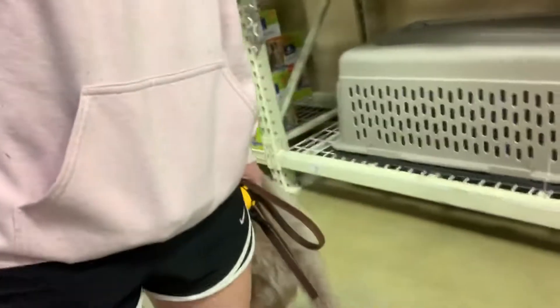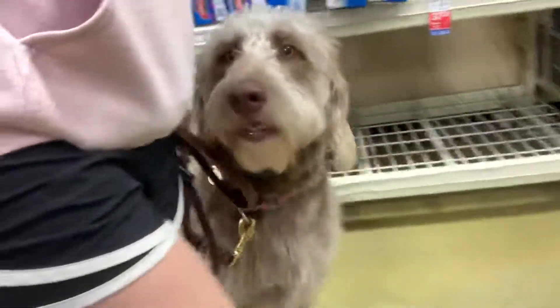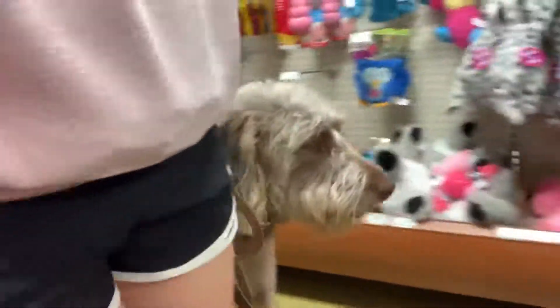All right, we've got Sally at PetSmart. She was very distracted at first, but — good girl, walking by all the toys.